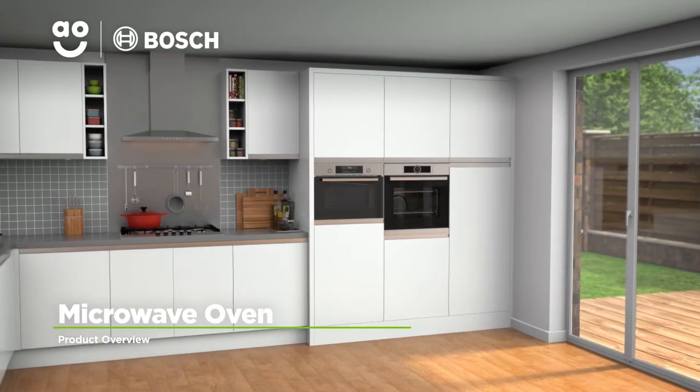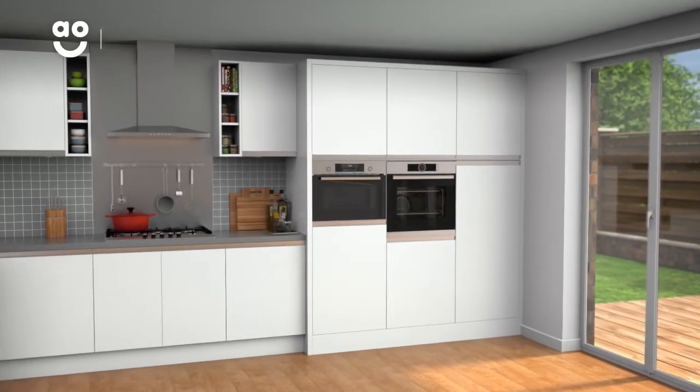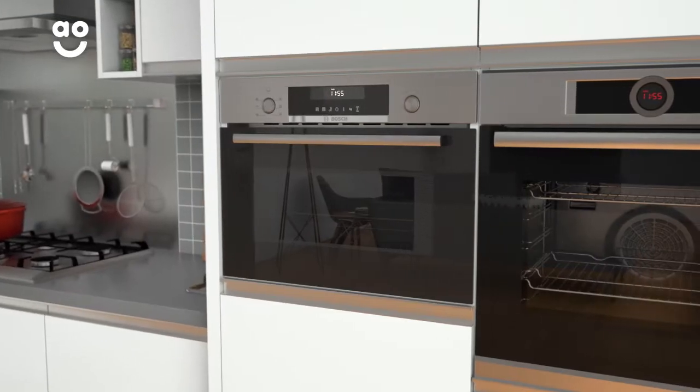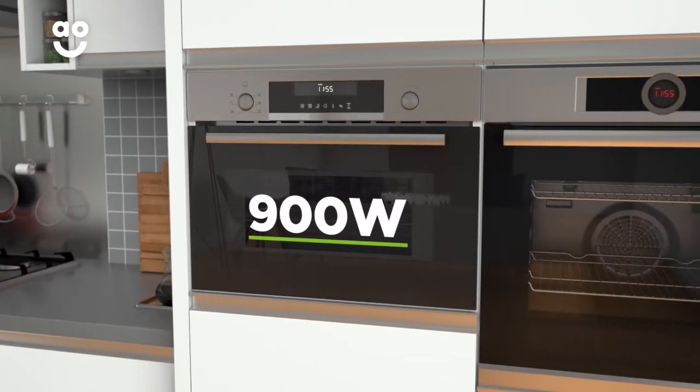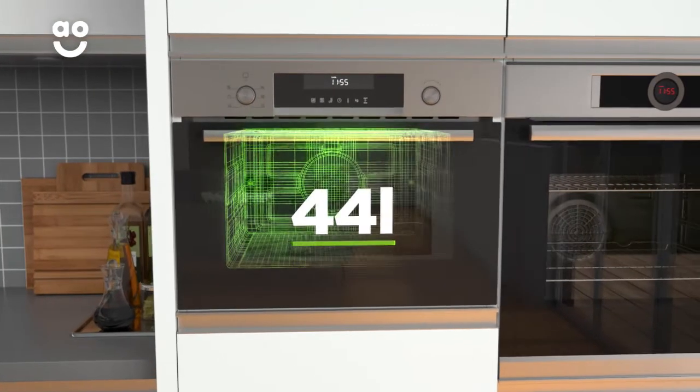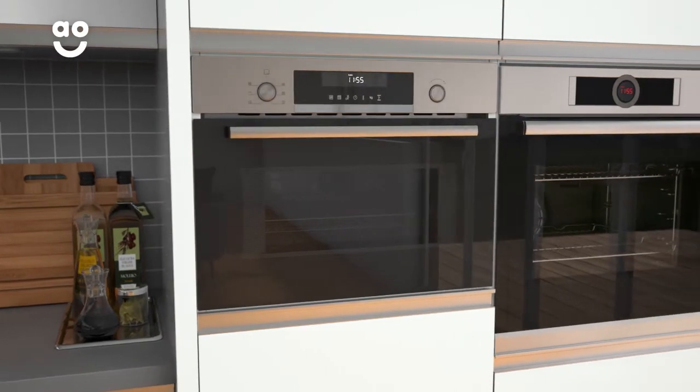This built-in combination microwave oven from Bosch is perfect if you're looking for a quality model with excellent features. It has an amazing 900 watts of power, meaning this model cooks food fast. It also has a 44-litre capacity, so it's perfect for medium-sized households.